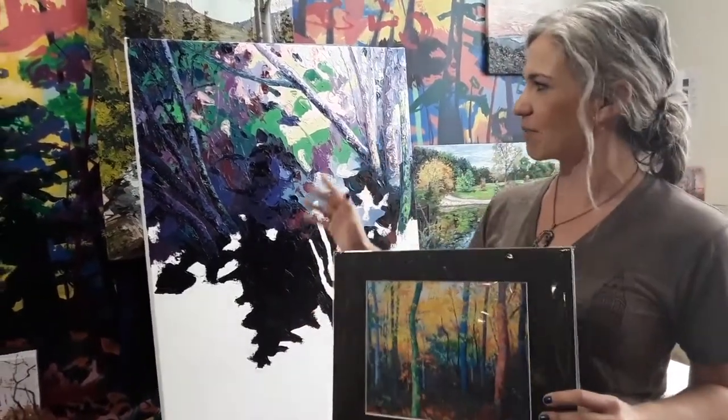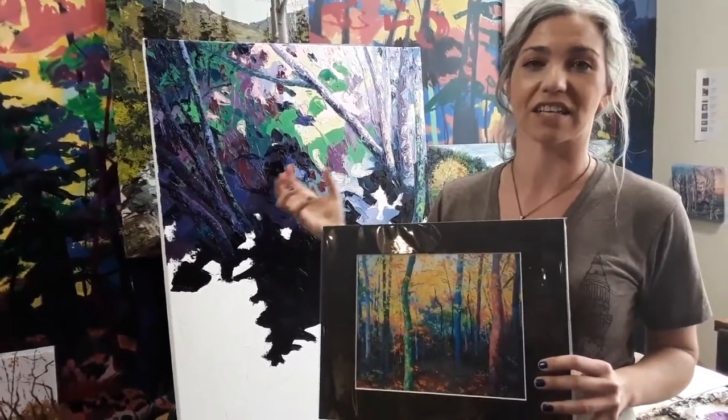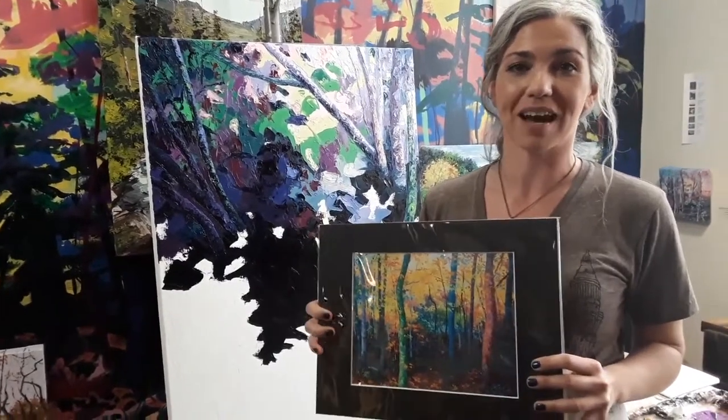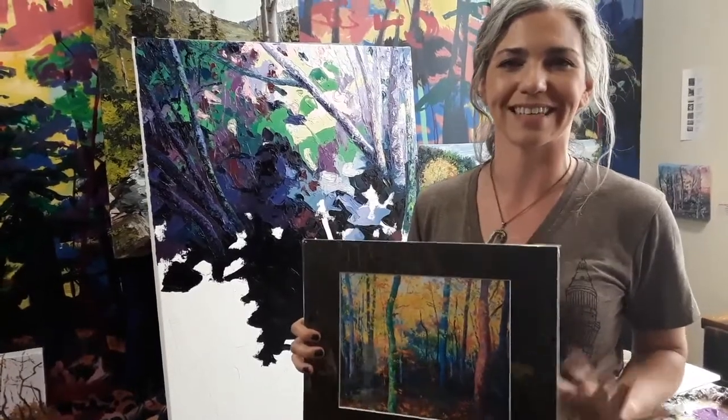As you can see, I'm working on one right behind here, and the palette knife actually gives a lot of texture to the work. I hope you can see some of these in person. I'm at 78th Street Studios on the west side of Cleveland. Thank you.